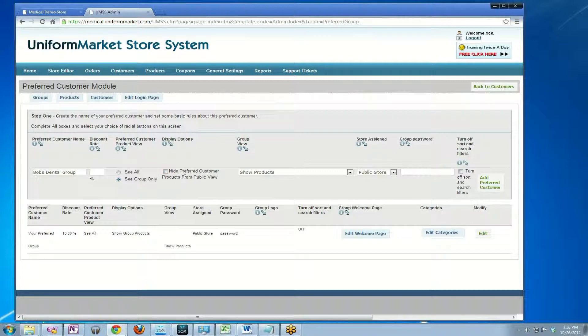In this case, we're going to say no, don't hide these products. We're just going to use the same products we normally use in our store, and we still want other shoppers to be able to order them.